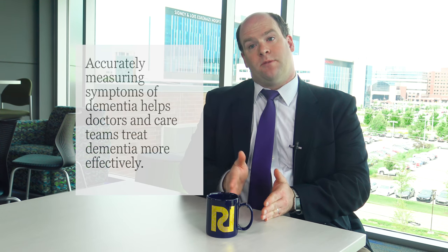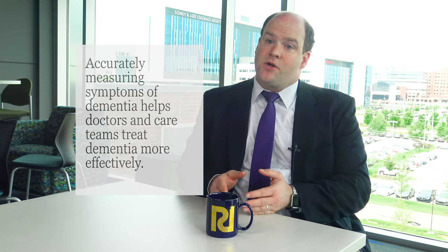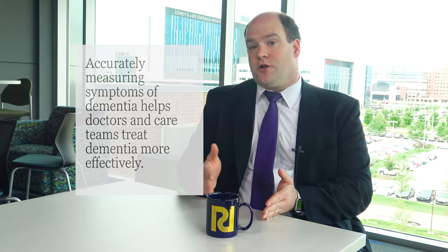It's hard to be able to manage symptoms if you're not measuring them, because when people come into their doctor's office they don't want to say they didn't really get any better. People will often be polite, so it's actually helpful to be able to measure symptoms and say your symptoms haven't gotten any better — why don't we try this or do this differently. So the actual measurement improves our treatment.